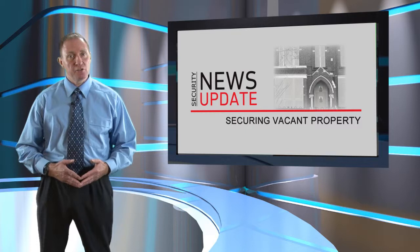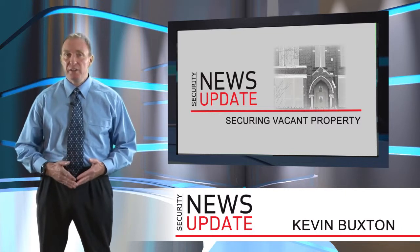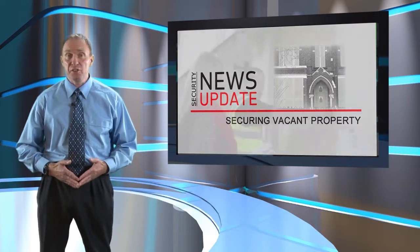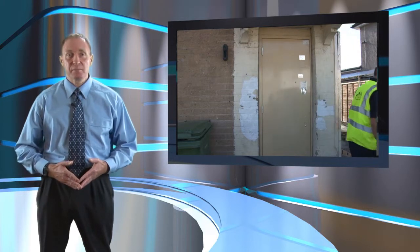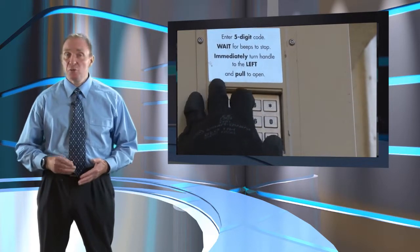A revolutionary new keyless door that prevents unauthorized access and is monitored remotely via the internet is solving a huge problem for organizations that manage vacant properties. Using both internet and mobile phone technologies, the Toreador records and reports information on every entry and exit, including unauthorized entry attempts. The system can also photograph personnel as they enter their own unique access code, or capture the image of an intruder trying to gain access to a secured building. Personal access codes can be changed remotely in an instant via the internet.